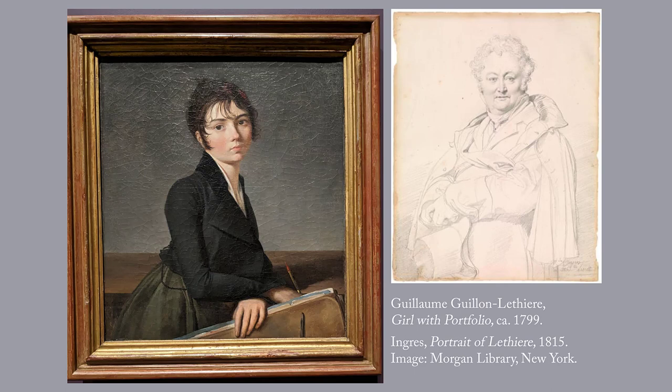First up is this portrait. There is something entrancing and very modern about this serious young woman who might be one of the artist's pupils. Guillaume Letierre, 1760 to 1832, was born a free man on the Caribbean island of Guadalupe to a French official and a formerly enslaved mother. He traveled to France with his father in 1774 and by age 14 was already studying painting. He was an early adopter of the neoclassical style popularized by Jacques-Louis David and, like David, created history paintings that hark back to the simple virtues of the Roman Republic.